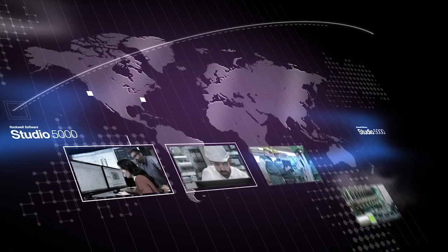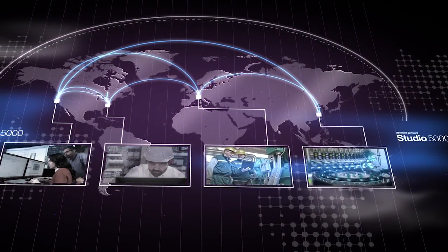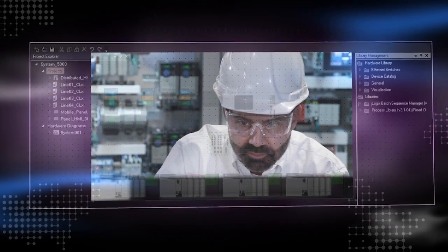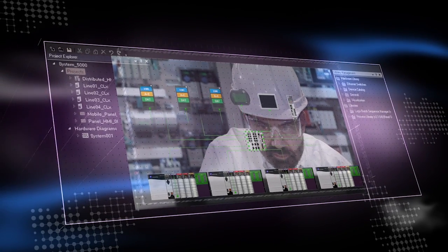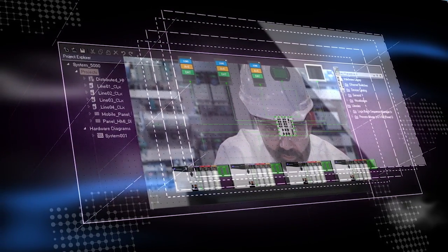Studio 5000 is a great environment for collaborative engineering, empowering engineers to work across geographies and time zones to get the job done. Superior support for modular programming enables design engineers to break complex functions into manageable parts, making them easier to understand and share.